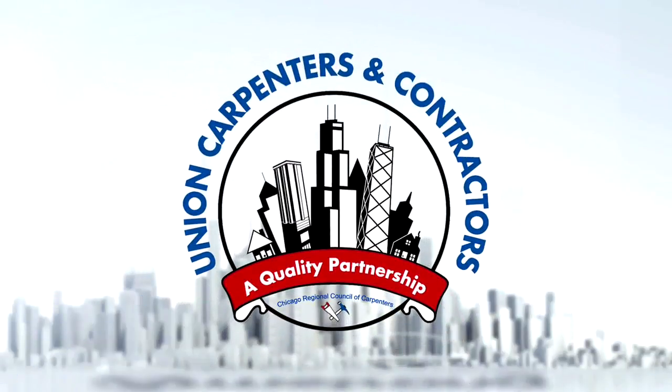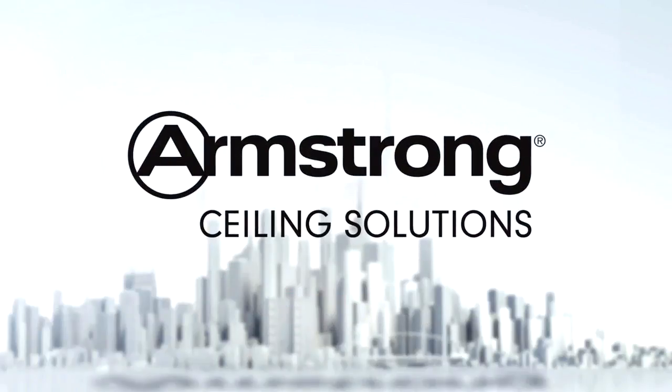Built to Last is brought to you by the Chicago Regional Council of Carpenters Labor and Management Committee, and Armstrong — faster, easier, better.